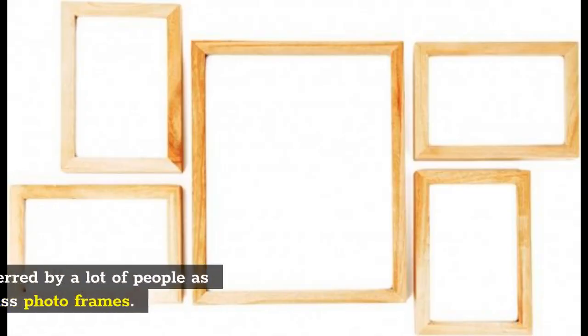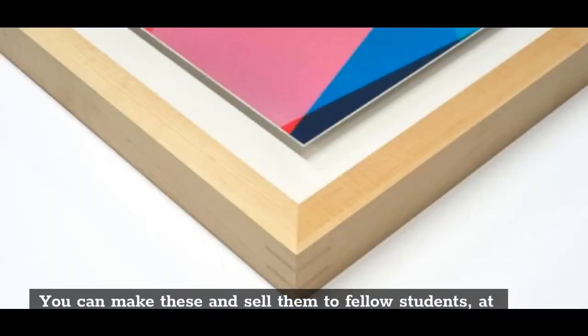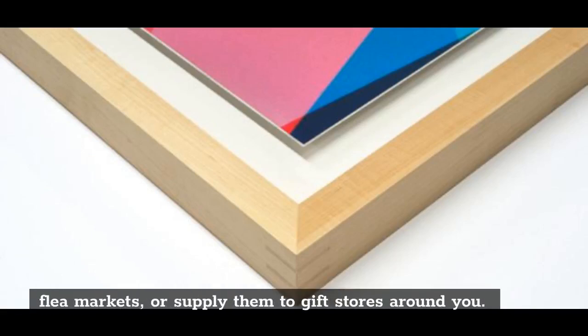Picture frames: Wooden photo frames are preferred by a lot of people as they are more durable than glass photo frames. You can make these and sell them to fellow students, at flea markets, or supply them to gift stores around you.